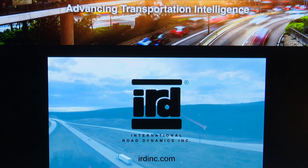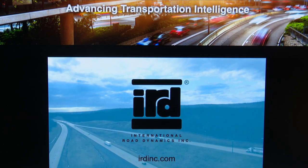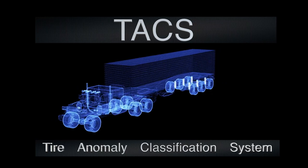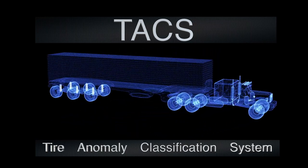IRD is a vendor that we work with on helping us with technology upgrades throughout the state. They came to us and asked if we would be willing to do a pilot tire anomaly system at one of our scale houses, so we of course chose Woodburn.